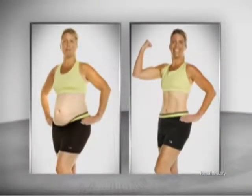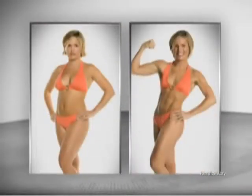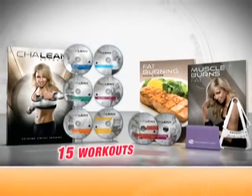Shaleen Xtreme is not sold in any stores, so if you want body-transforming results just like these, order Shaleen Xtreme right now.